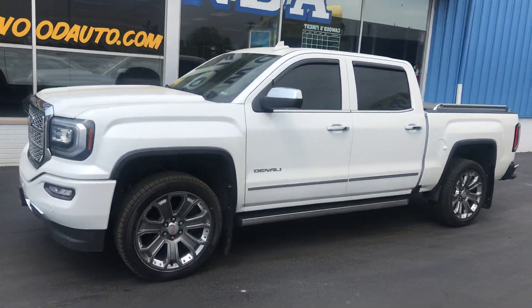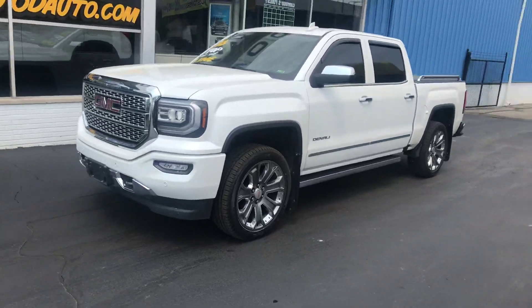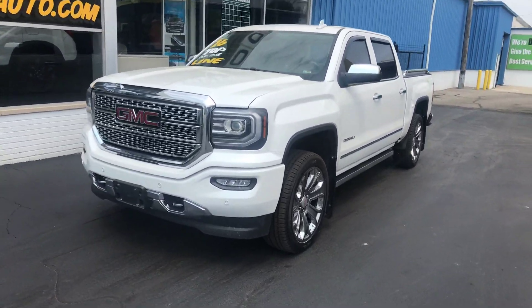Today we're going to show you the 2016 GMC Sierra 1500 Denali, white diamond in color.